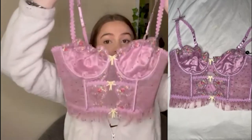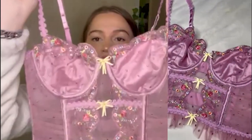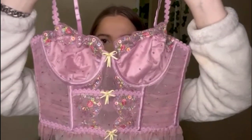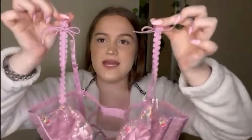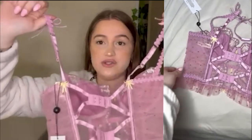The next corset I'm going to be showing is the Daphne Embroidered Bastille. It is so cute for spring. It has beautiful floral detailing going all on the top of the bra and down the middle. It has cute little yellow bows, and on the shoulders they have purple bows. The back has two regular bra clasps. I really really like this bustier — it is so pretty.